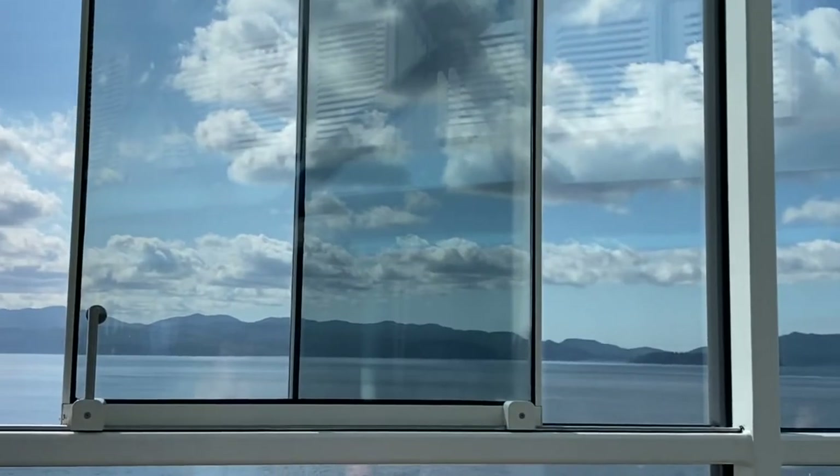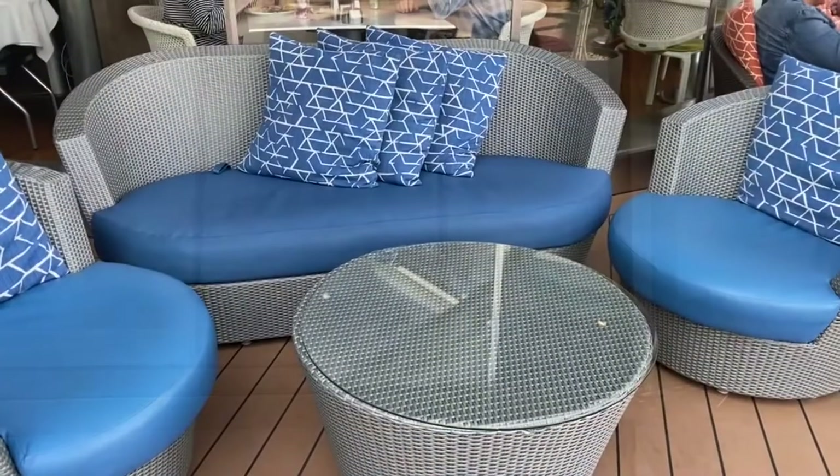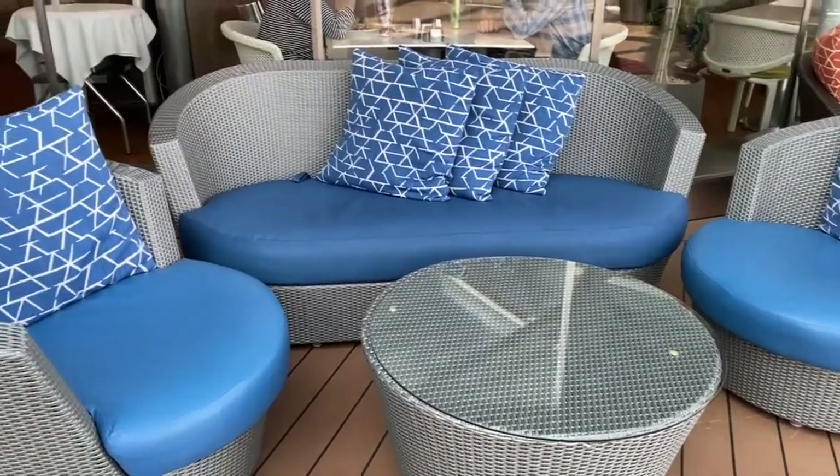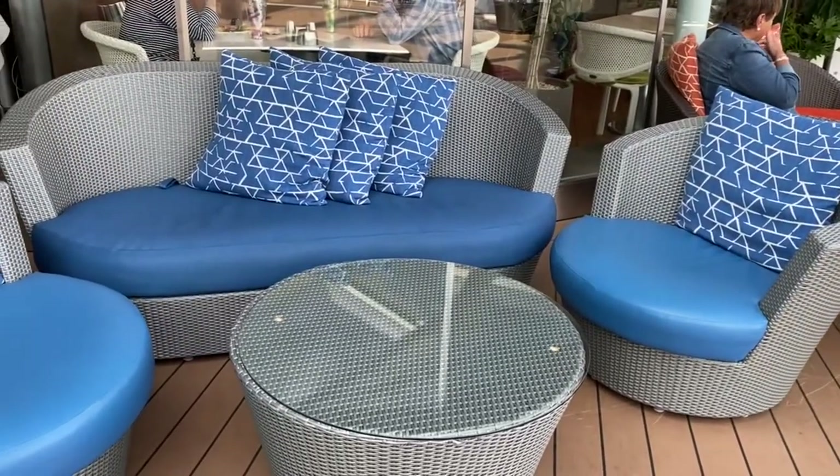This is what I meant about the retractable windows — see how they open. By the bar they also have these little couch areas that are nice. You can come up here and sit with friends.